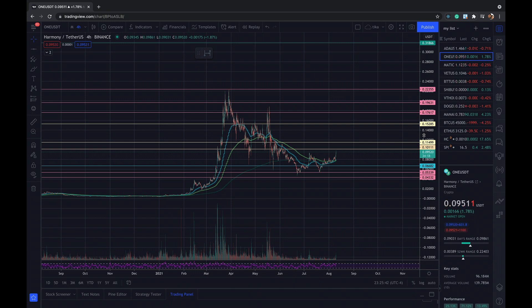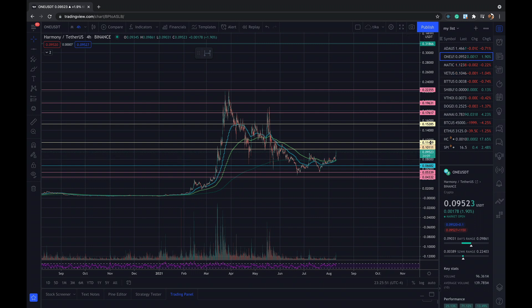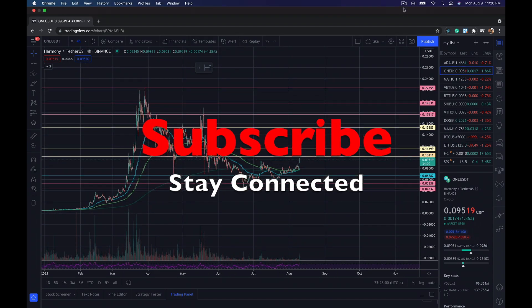Do some research and you can put some money in and forget about it for a couple of years — I think this will give you a big return. That's all for today, thank you so much for watching.